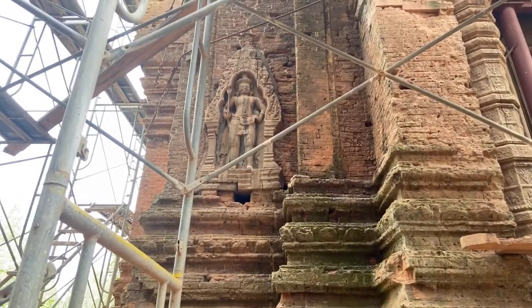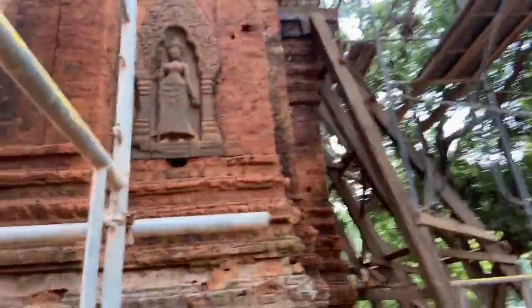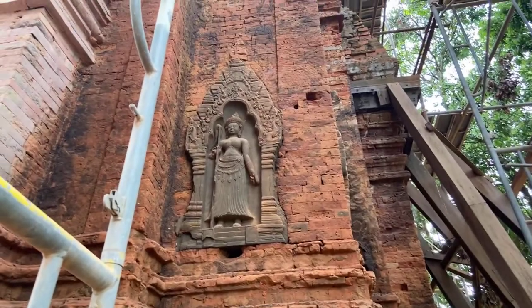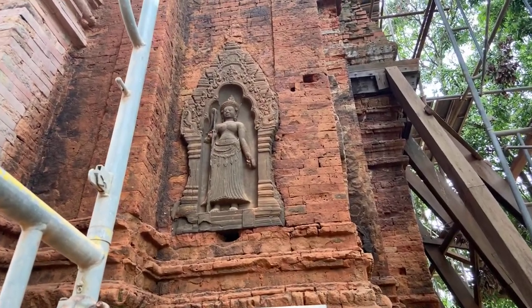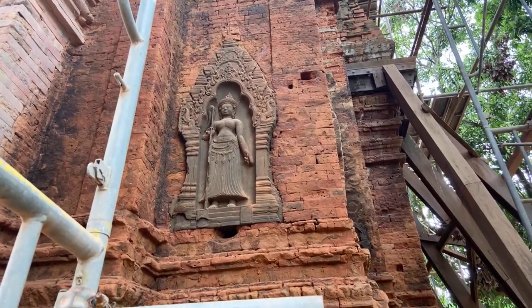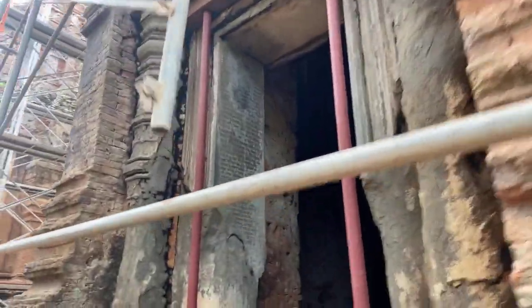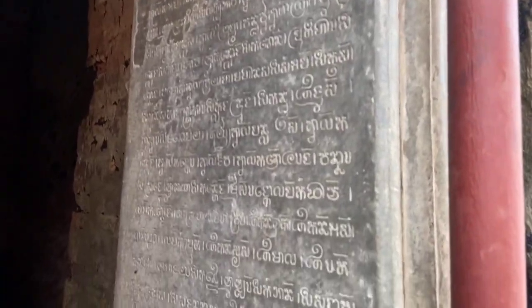That gentleman there, who'll be a royal person — probably the king — he's not in such good nick. But if we scan across to this lady here, who's probably a queen, she is in fantastic nick. That's because she's been protected by the other building. Again, we're seeing the ancient script as I climb up here — oh, it's scaffolding.